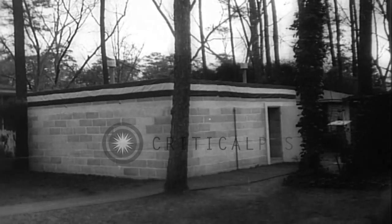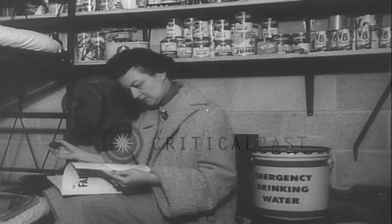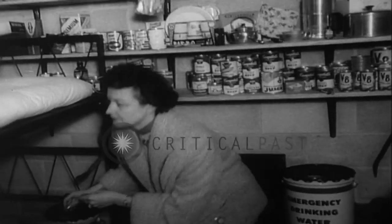Do-it-yourself fallout shelters. This above-ground model at Thomasville, Georgia, and the basement model at Wheaton, Maryland, are open for public inspection. Both are basically the same as to interior construction and decor, and both are designed and built by the government.